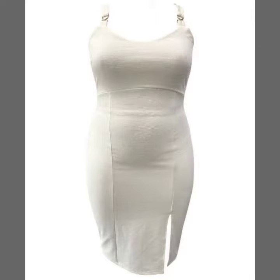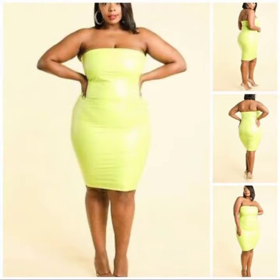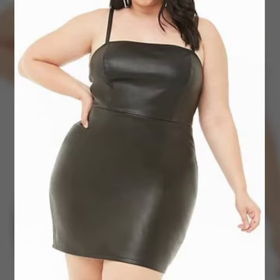Hello friends, welcome back to my YouTube channel. Today I will talk about a more stylish and gorgeous collection of the most worn and most demanding women's collection — latex and leather plus size bodycon designs, with different designs, different ideas, and different color combination contrasts for you.